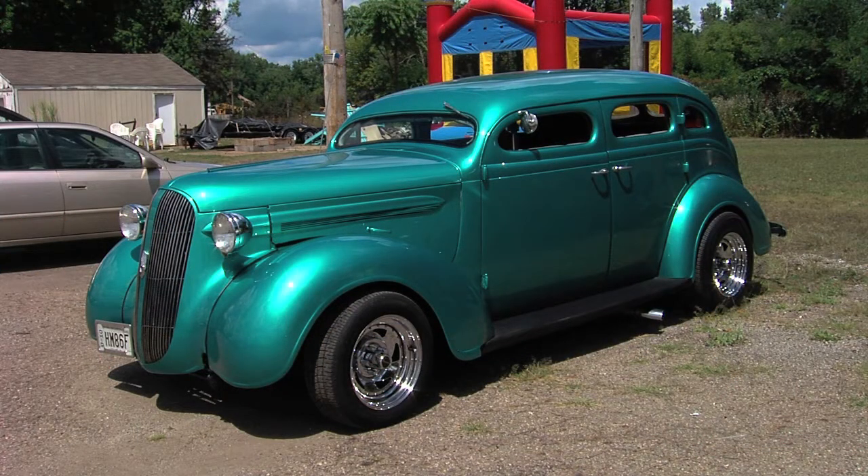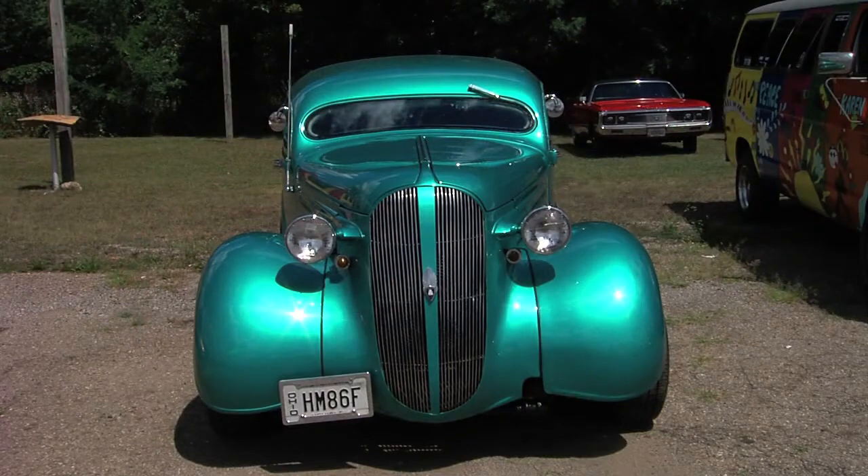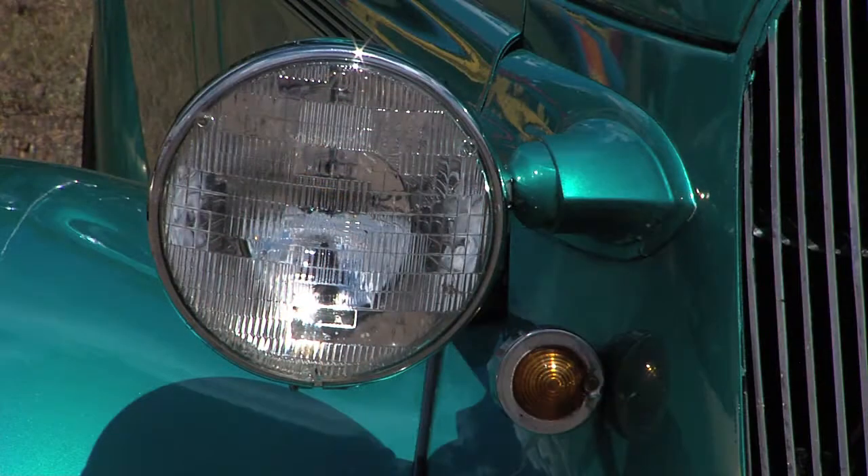All right, Bob, this is a mean-looking ride you've got behind you. What's going on? It's a 1937 Plymouth Sedan. Wow. And how long have you had it? Since '92.